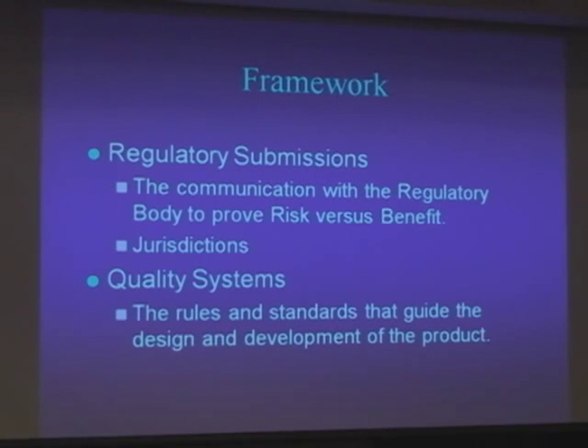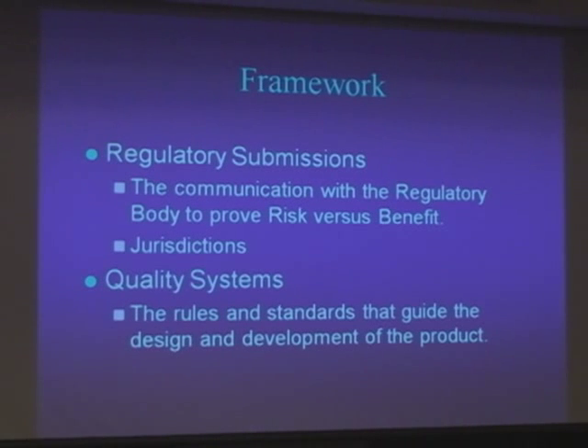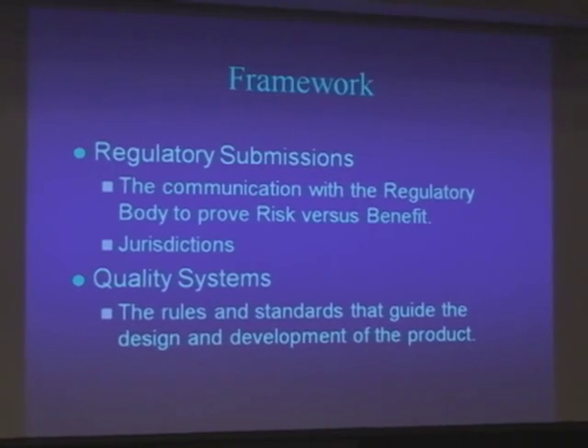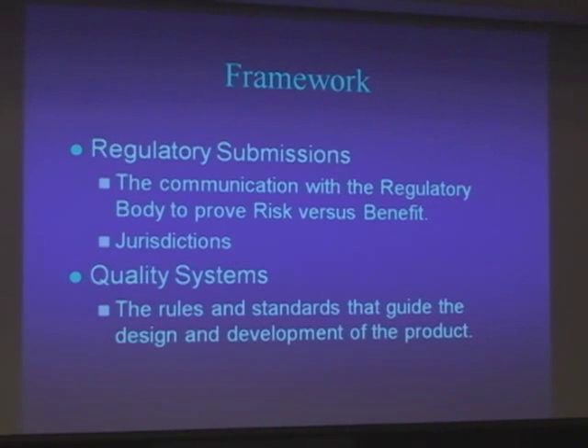The framework. There are really two parts to medical devices. You have the regulatory submission that tells the regulatory body that it's safe and effective. The classifications are based on risk — lower risk products are Class I, and higher risk goes up from there.